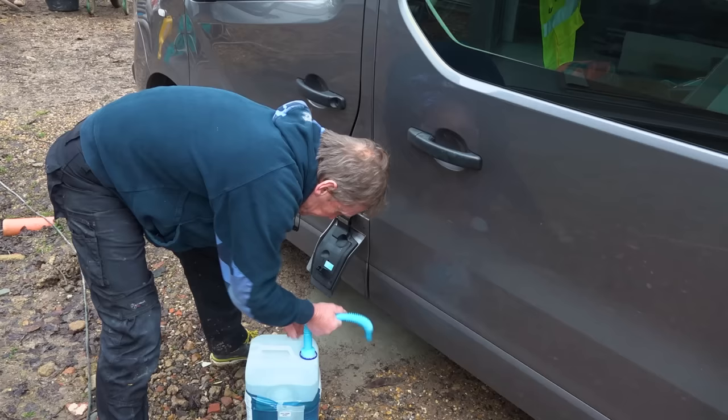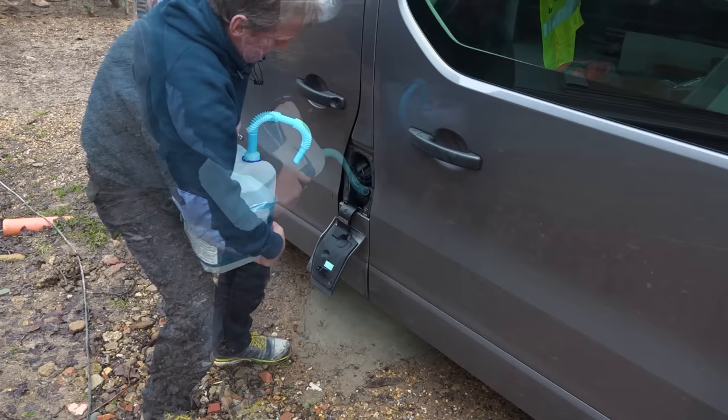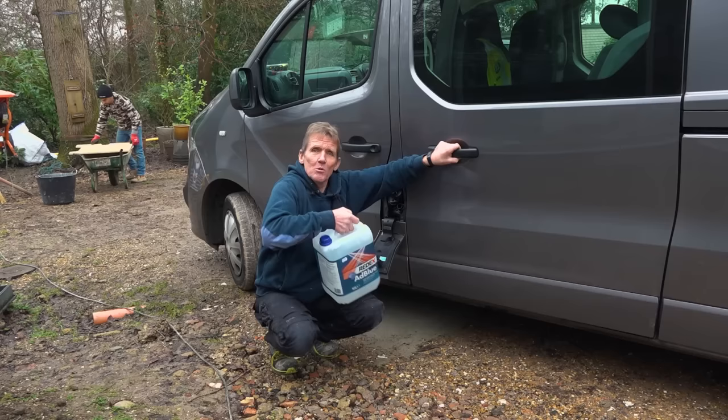Hello, Roger Bisbee here from Skill Builder, just putting a bit of AdBlue into my van. Now when I first started doing this, when I first got the Euro 6 van, I found that this stuff — 10 litre cans — was everywhere in the garages, no problem.